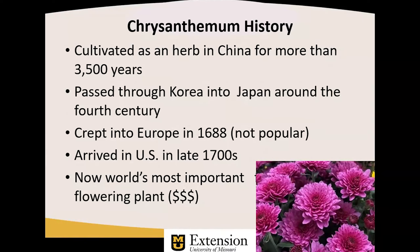It has been cultivated as an herb in China for more than three and a half millennia. And as a matter of fact, at one point it was illegal for commoners to cultivate the plant as an herb in China — only aristocracy and nobility were allowed to grow it.